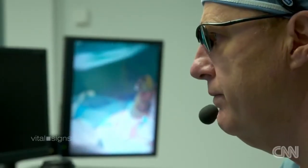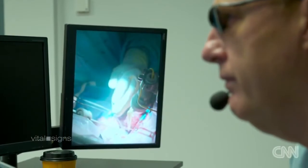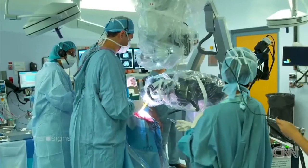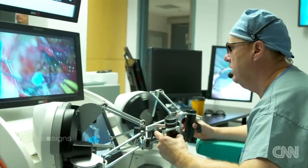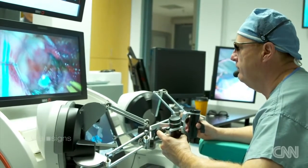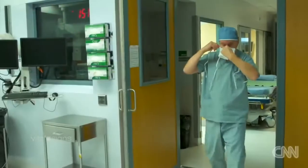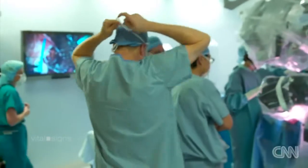By reducing the risk, Dr. Sutherland and NeuroArm can operate on patients he otherwise might not have. Lee's operation is another success for the NeuroArm. At the robot's workstation, Dr. Sutherland removes the aneurysm from Lee's brain — and, believe it or not, it's over. Dr. Sutherland has performed all of the NeuroArm surgeries here. Lee is the 58th case.